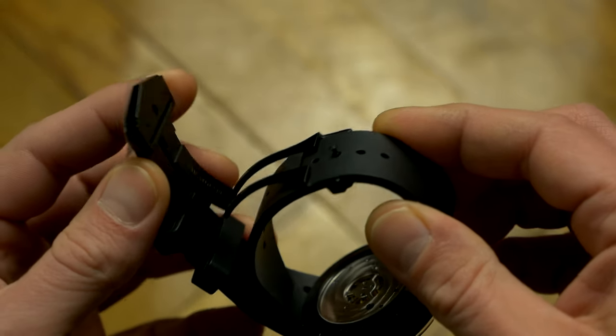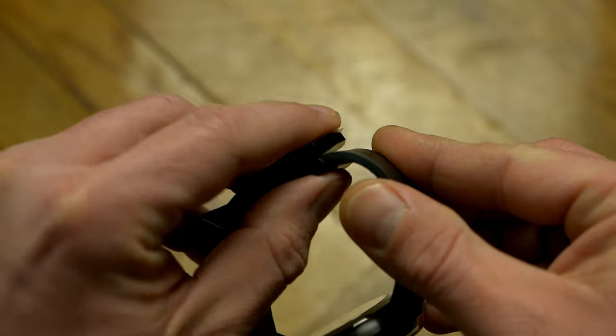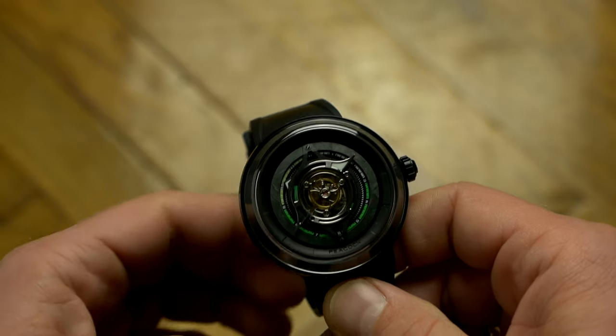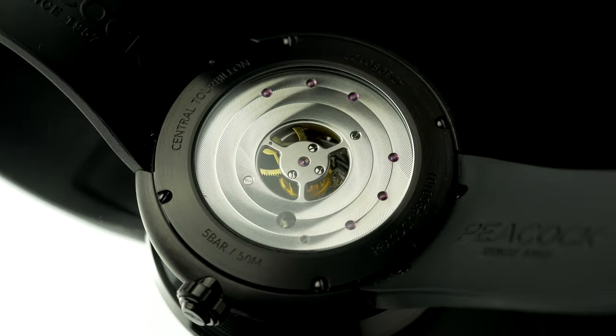It features a deployant clasp and the excess strap loops underneath, something I rarely see but love, especially as I have small wrists and hate when there is a huge chunk of strap sticking out. This looks more elegant and I wish more manufacturers used it.